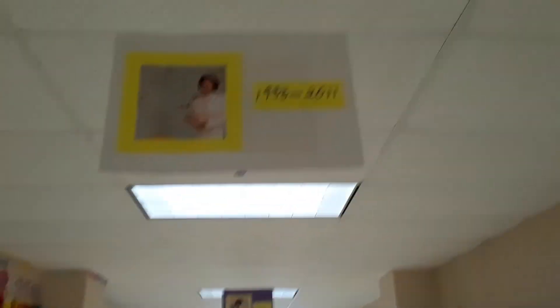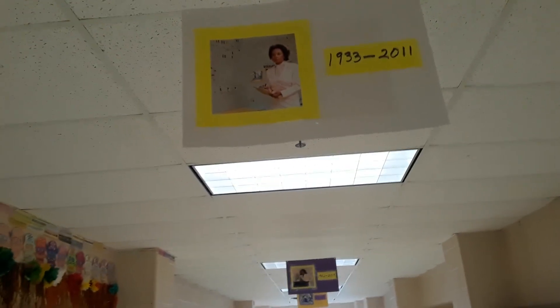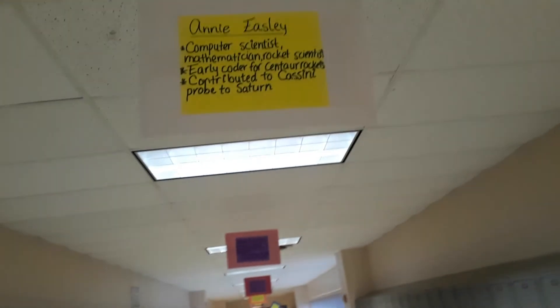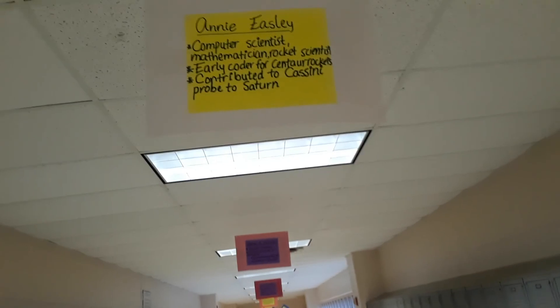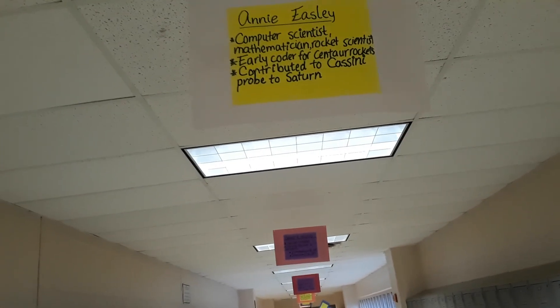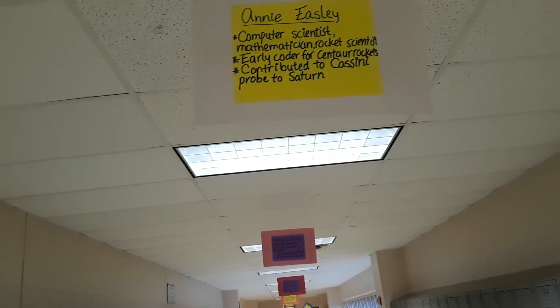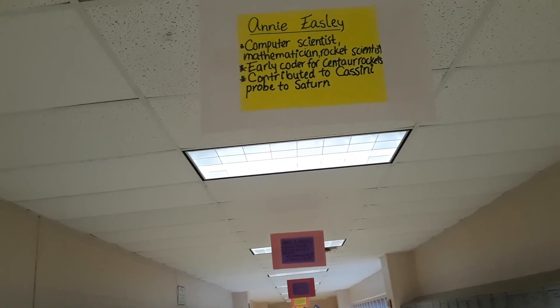This lady died only recently — her dates are 1933 to 2011, and it looks like she's got some kind of circuit board behind her. This is Annie Easley. She was a computer scientist, a mathematician, and a rocket scientist. She was an early coder for the Centaur rocket — coding is a big deal now, but she was doing it way back then. Her coding enabled them to send the Cassini probe to Saturn.